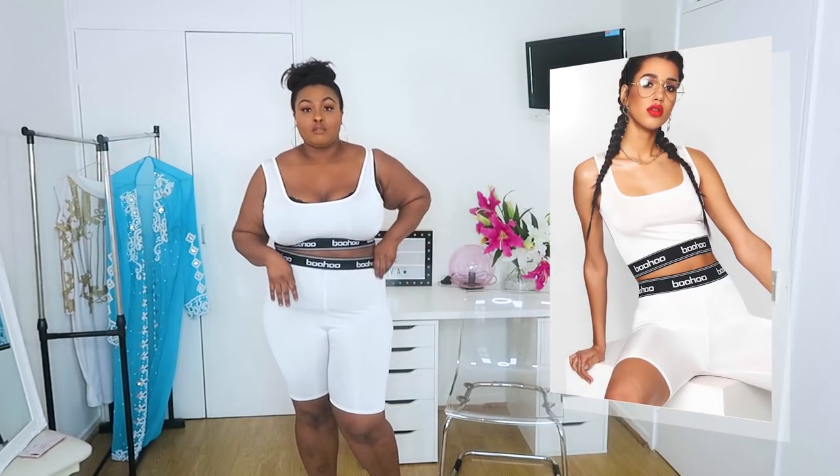This is the cycling short set with the crop top. I know a lot of people feel a certain way about these, but these shorts are really comfortable and they almost suck you in. Even though they're white, I don't feel like they make me look bigger — they actually suck me in nicely. The downside is they are see-through; I can see my knickers. The shorts are a size 20 at £10, and the top is £12 in a size 22.